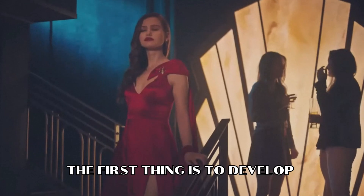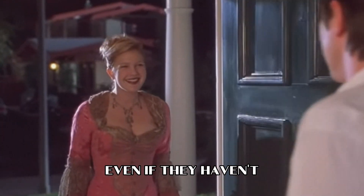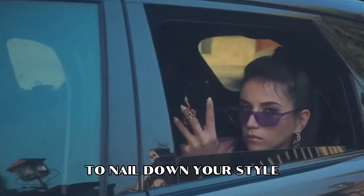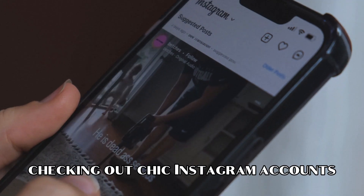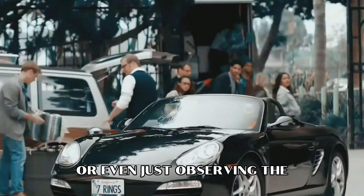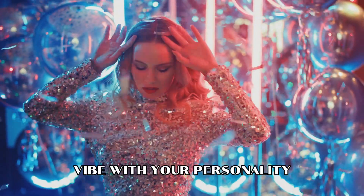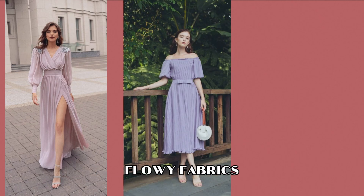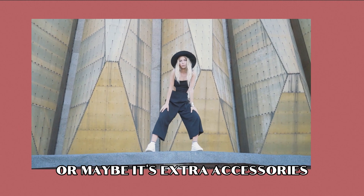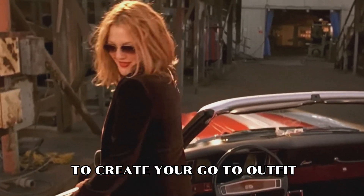The first thing is to develop your sense of style. Everyone has their unique signature style, even if they haven't fully realized it yet. To nail down your style, take it easy and start by flipping through fashion magazines, scrolling through Pinterest boards, checking out chic Instagram accounts, or even just observing the ladies you admire. Find ideas from outfits and styles that totally vibe with your personality. Pay attention to what keeps popping up in the outfits you adore — maybe it's pastel hues, flowy fabrics, cute floral patterns, or extra accessories. Then get yourself a collection of versatile pieces that you can mix and match to create your go-to outfit.